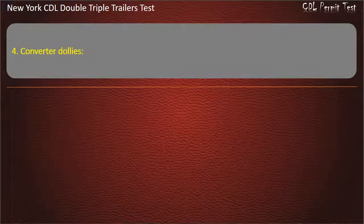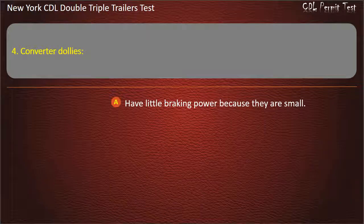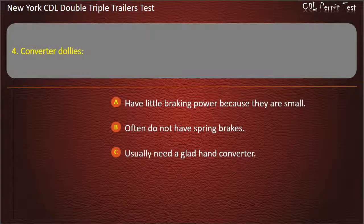Question 4: Converter dollies. Have little braking power because they are small. Often do not have spring brakes. Usually need a glad hand converter. Answer: Often do not have spring brakes.